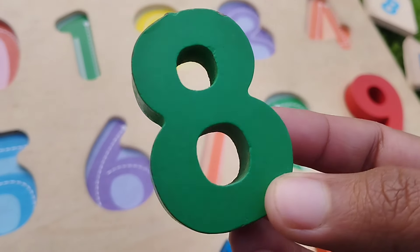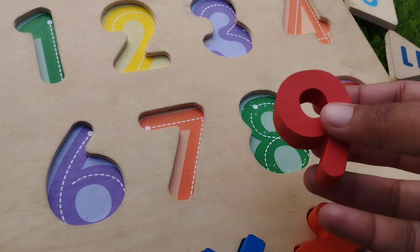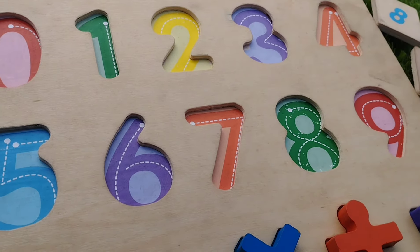Number 8. The next number is number 9. This is number 9.